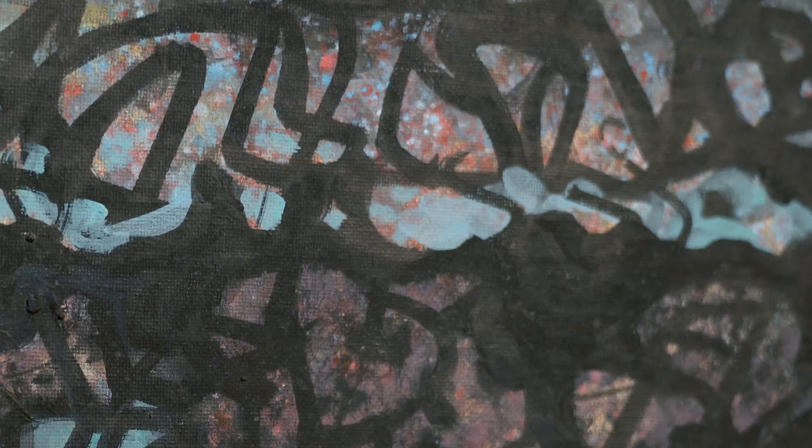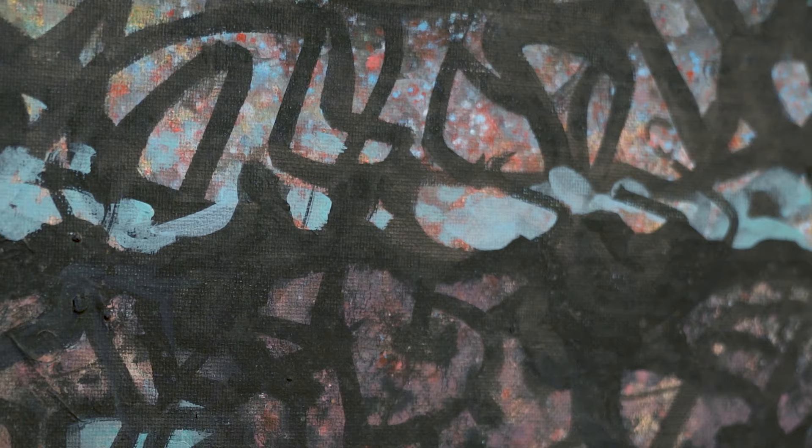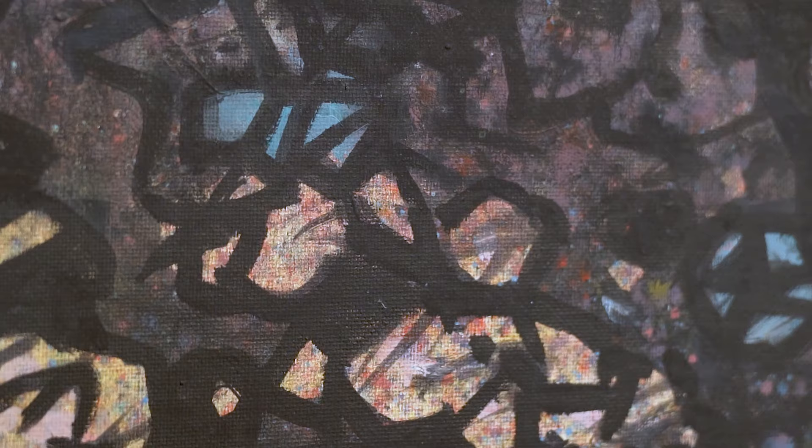Scully drew inspiration from his environment, whether he was in a city, within a landscape, or alongside the sea. He was particularly interested in light and form, and this is strongly apparent in his abstract works.